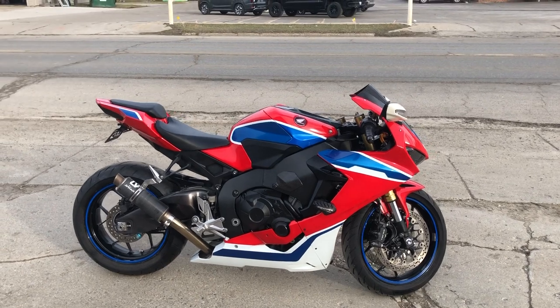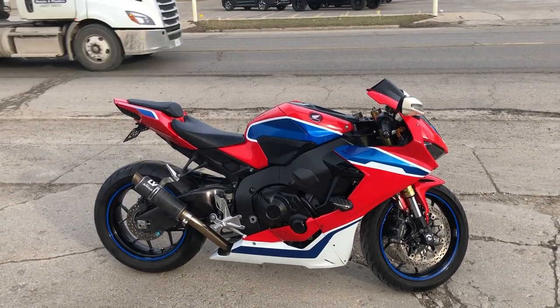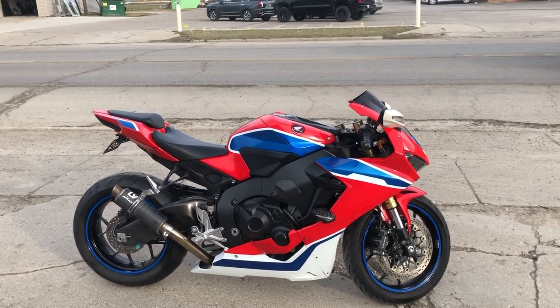Buy with confidence at ApprovalPowerSports.com or give us a call at 810-648-9500.